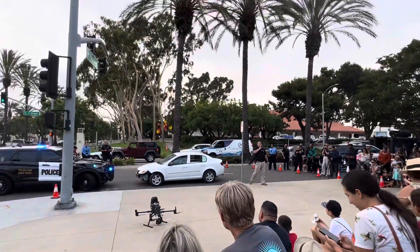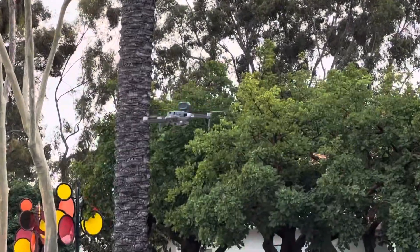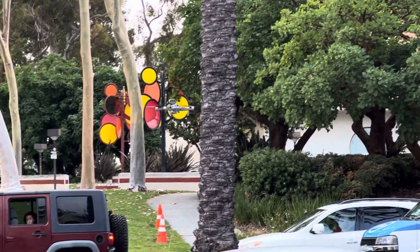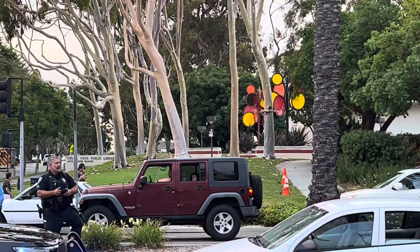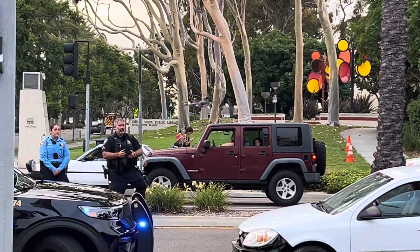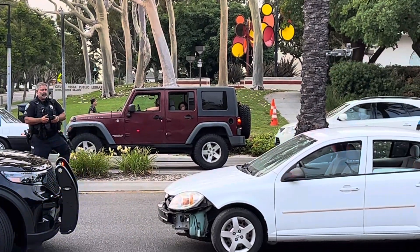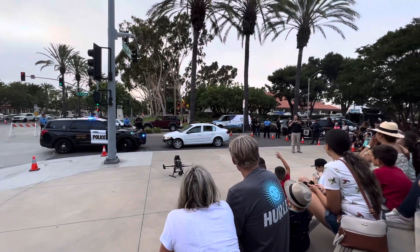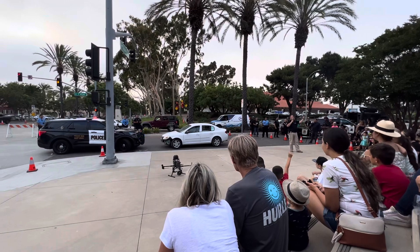We can use this for all kinds of things. We've used it for outreach, to let people know that we have services available for them. We've used it for missing children. And even if we need to make announcements near a vehicle, we can get close enough to see inside the car without putting a human being in danger. Justin and I will be happy to take your questions over at our booth. Lieutenant John English is also over there.